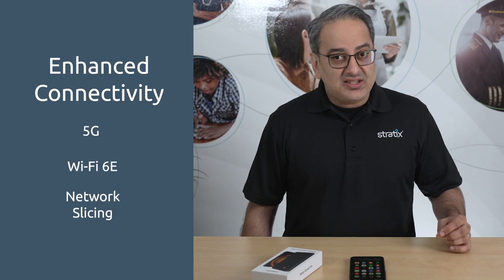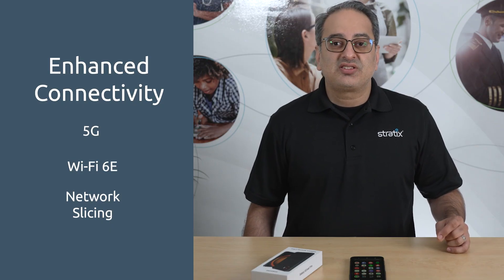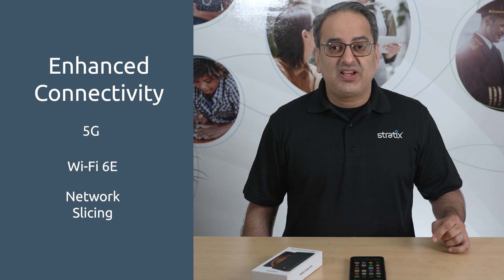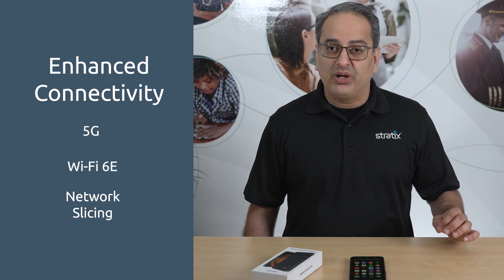With built-in 5G connectivity, Wi-Fi 6E, and network slicing to prioritize device communication even in dense network environments, this device ensures fast and stable network access.